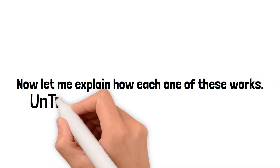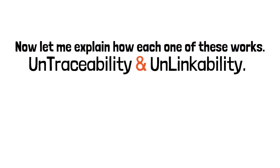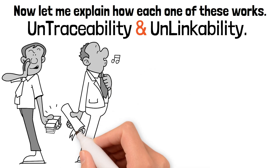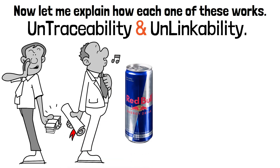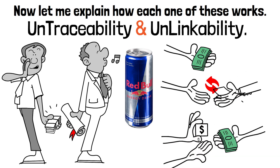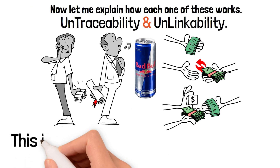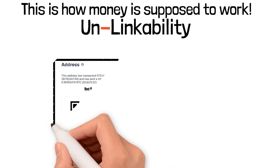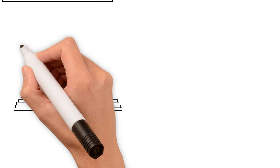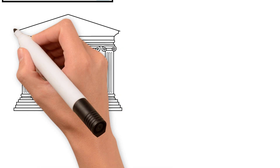The main two topics to focus on are untraceability and unlinkability. The US dollar is untraceable — when you go into a gas station to buy a Red Bull, there's no way for the clerk to tell where that dollar came from. That's how money is supposed to work. Unlinkability is slightly different. When you create a Bitcoin wallet, the blockchain gives you a wallet address that is 25 characters long. Monero wallet addresses are much longer. Think of it like a bank account number, but it's public.